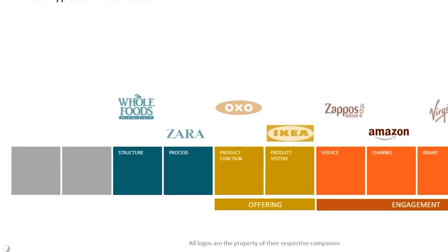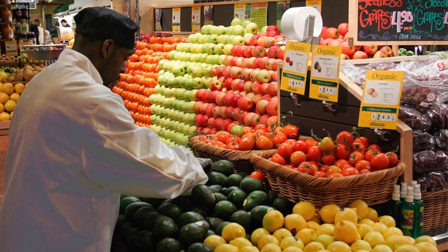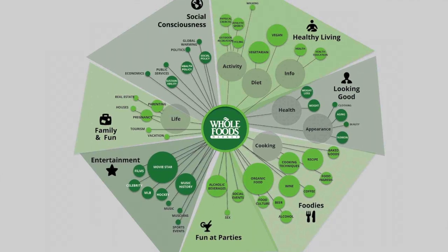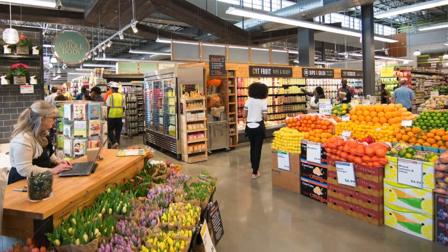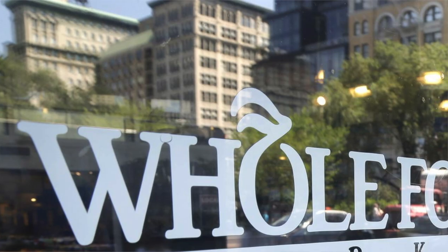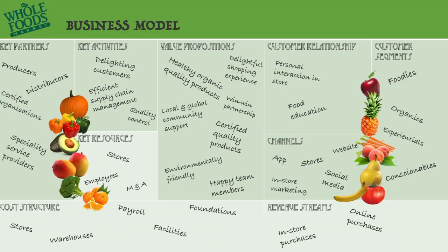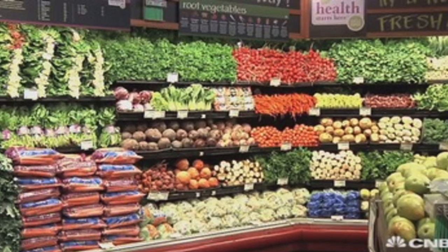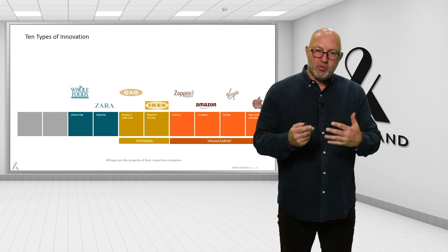Whole Foods has a different structure than you might be aware of — all they're doing is measuring the business differently. Most stores are constantly measuring one store against another. Whole Foods takes each of its departments, like produce, in comparable markets — so in a major urban center like New York or Los Angeles — and compares those departments. What they learn from that, they spread throughout the community of produce managers. Think about that as the unit of action that people can really work from.